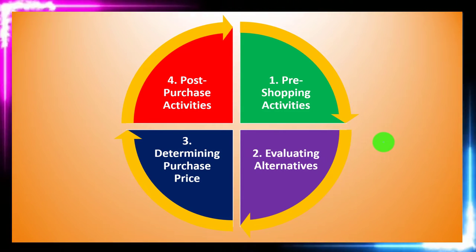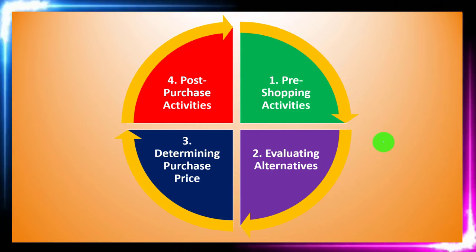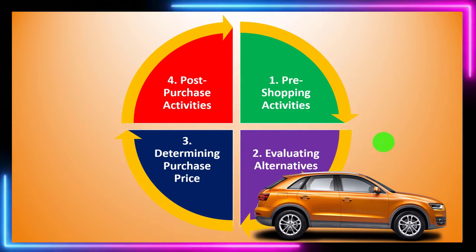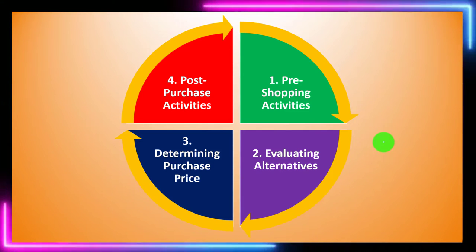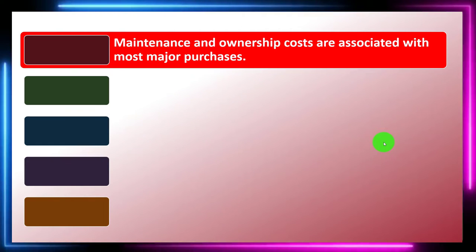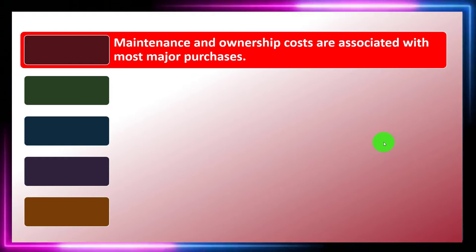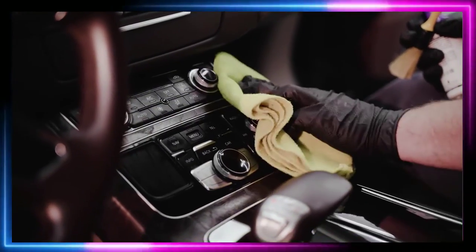When making a purchase, we want to consider what we'll do after the purchase, including added costs such as maintenance on something like a car. After making the purchase, we want to follow through with post-purchase activities to facilitate our long-term plan. Maintenance and ownership costs are associated with most major purchases.